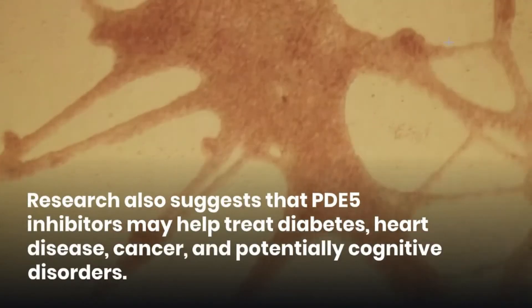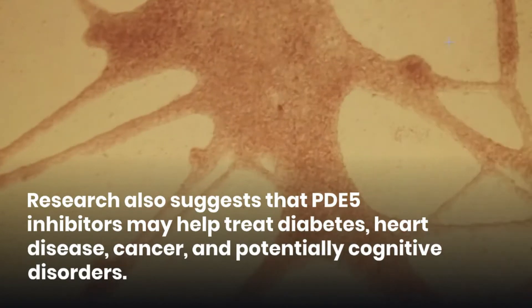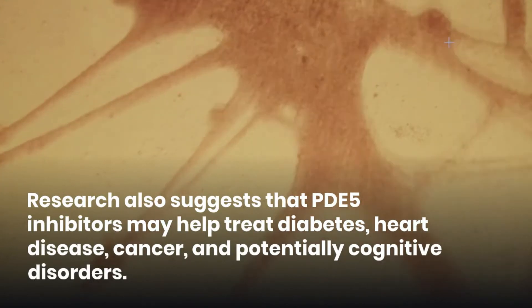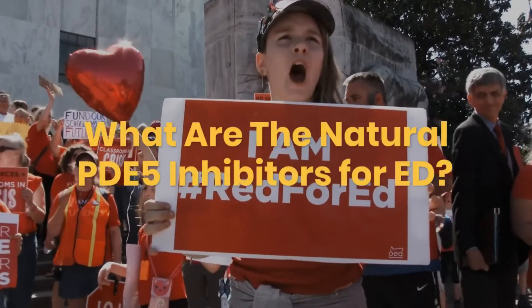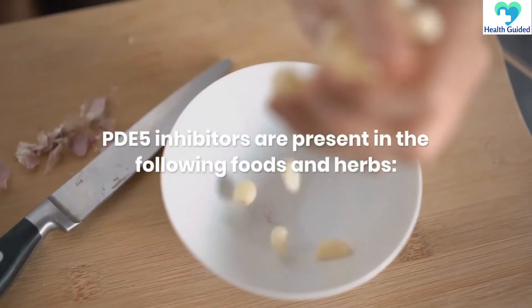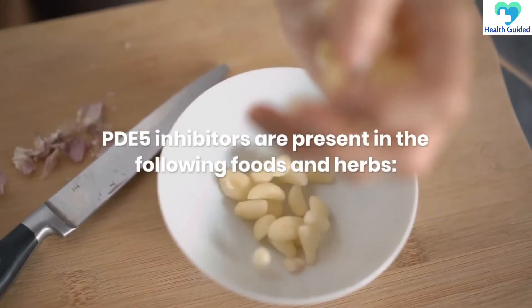Research also suggests that PDE-5 inhibitors may help treat diabetes, heart disease, cancer, and potentially cognitive disorders. PDE-5 inhibitors are also present in the following foods and herbs.